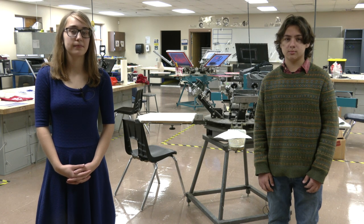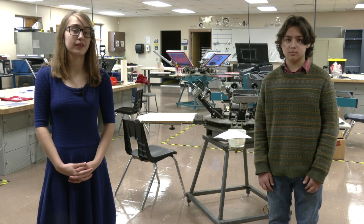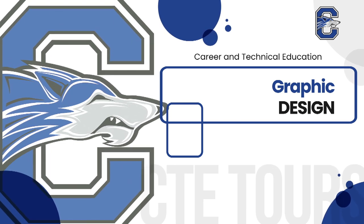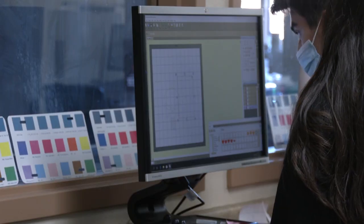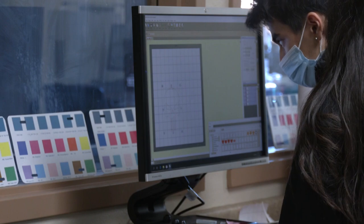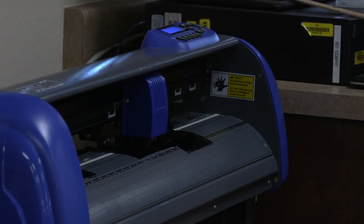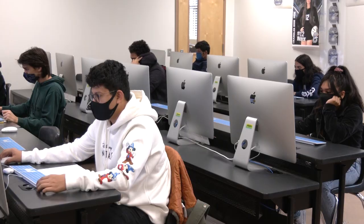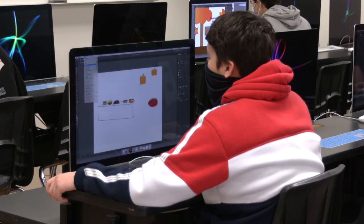Another class that goes hand in hand with our multimedia and film program is the graphic design class. In this class, you'll learn how to use many of the different Adobe programs to create designs for many different products. Hi, my name is Matea and I am a year two graphic design student. In graphic design one, it's really just an introduction to all the Adobe programs and you learn how to work with them. Throughout the course of the year, you'll do many projects and learn how to use Illustrator, InDesign, and Photoshop, mastering those skills to create big projects for clients and around the school.